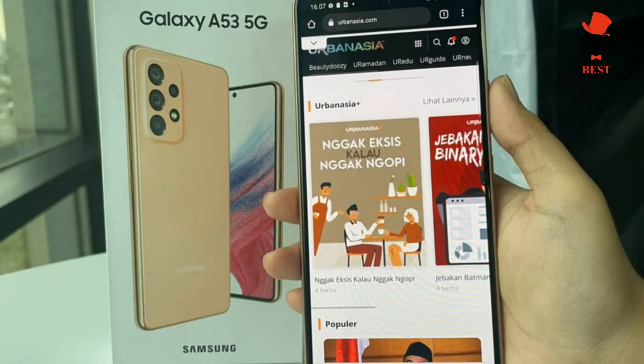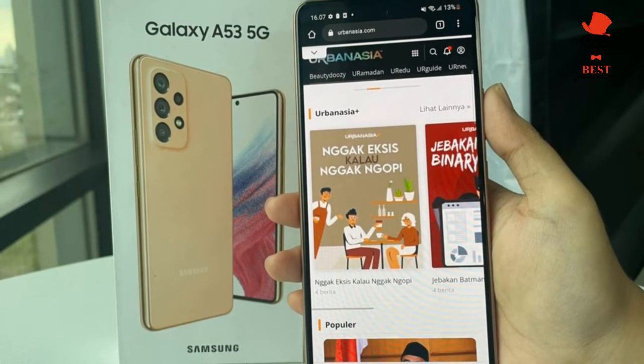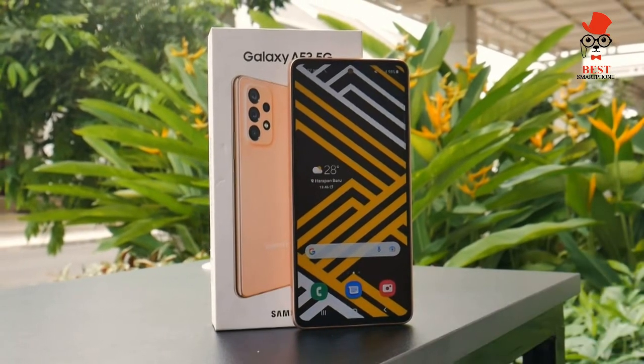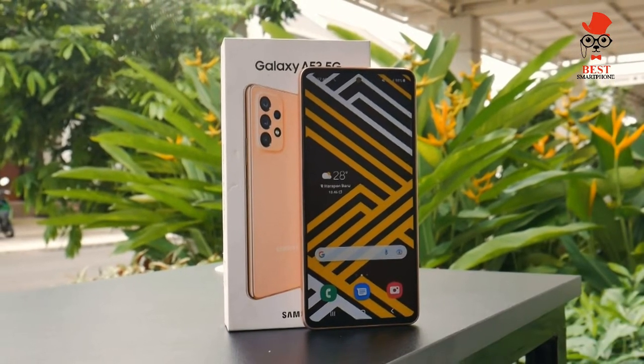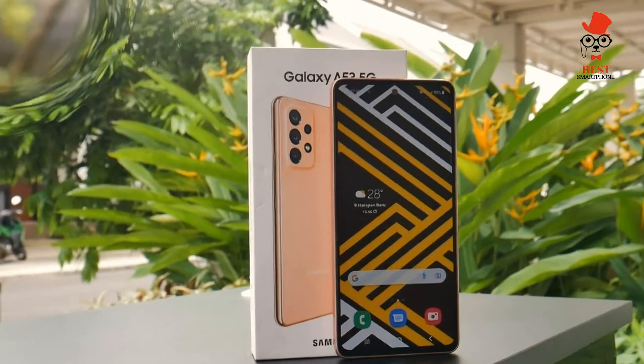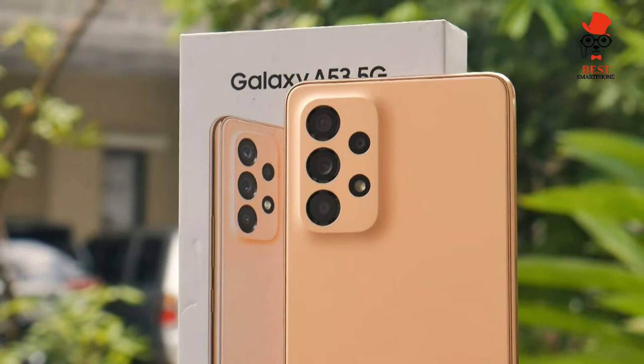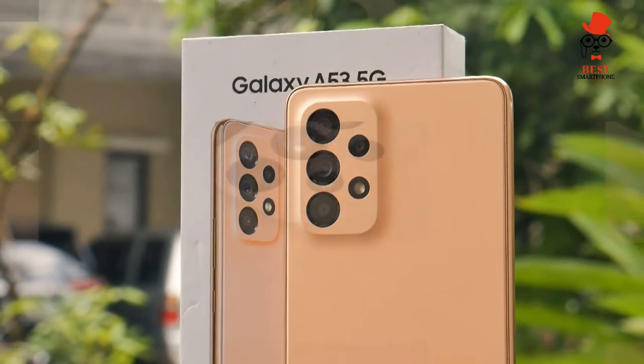I can best describe the Galaxy A53's design as simple but effective. The plastic body feels nice and far from cheap, even if it does pick up fingerprint smudges rather easily. Overall, I find the phone to be solidly constructed, similar to the Pixel 5a.